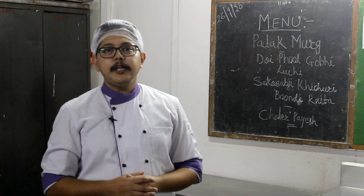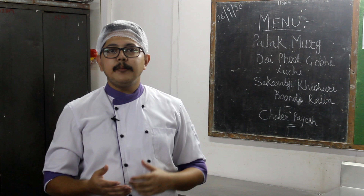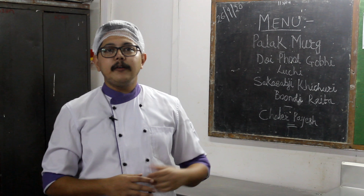For dessert we have Chariad Pais. Pais is like Payasam as known in South India. We will be making a kheer out of rice, as several items in this menu contain rice. It will be a kheer with rice, milk, nuts and flavourings.